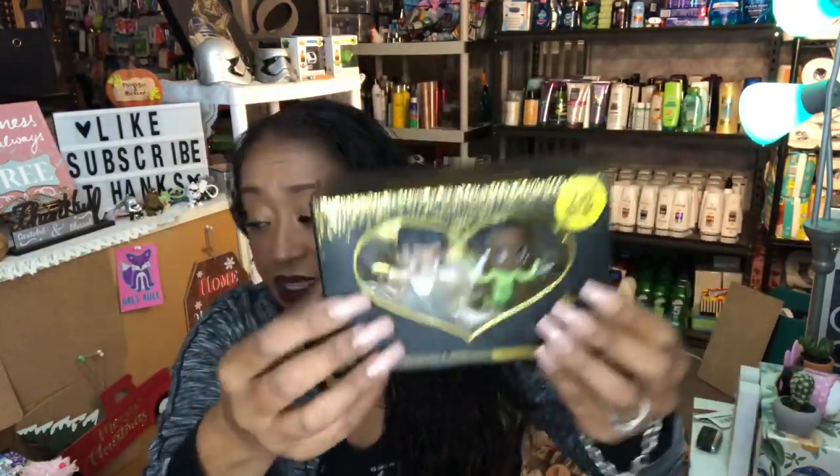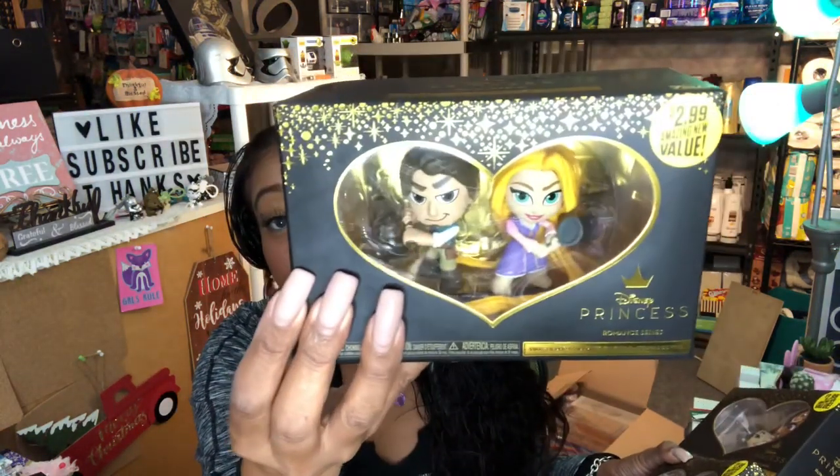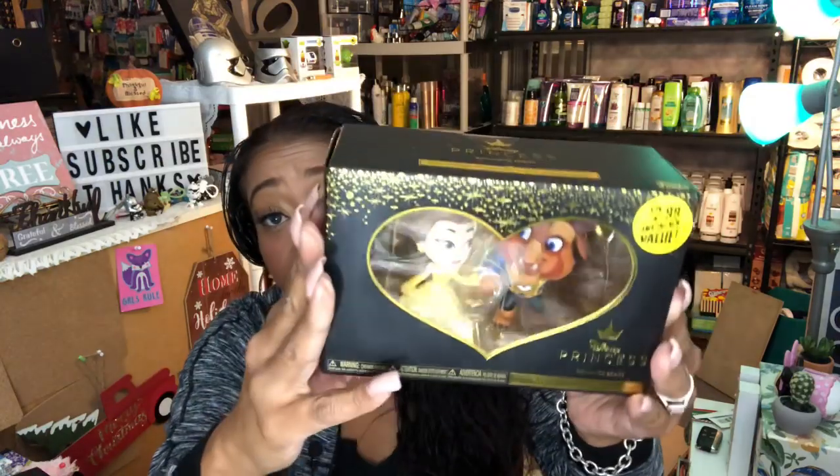I wanted to give one away but wasn't sure which series you'd be interested in — definitely check out that walkthrough video for all the rules. I picked up Flynn and Rapunzel, Ariel and Eric, and Beauty and the Beast. These sold out so fast at my 99! I also picked up an extra Ariel and Eric for Sway to the 99 because he really wanted that one.